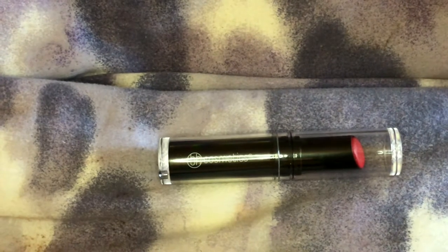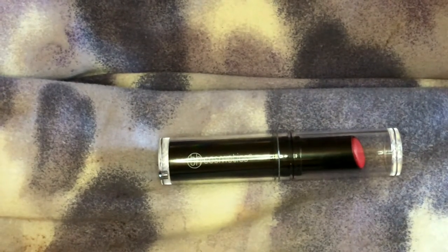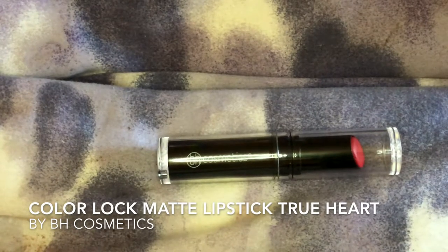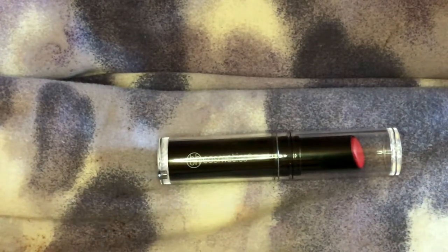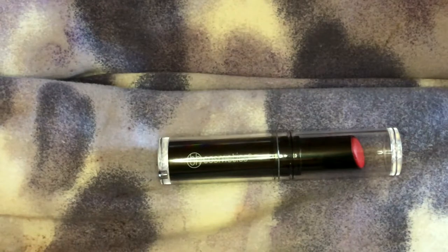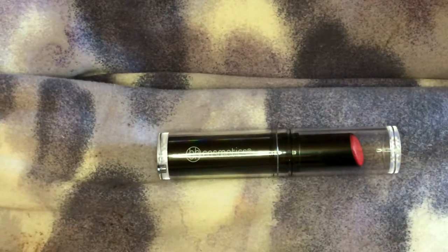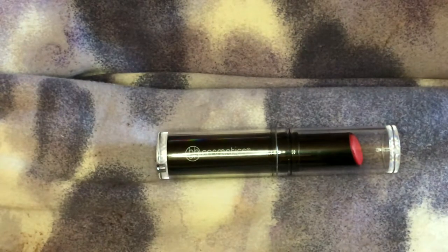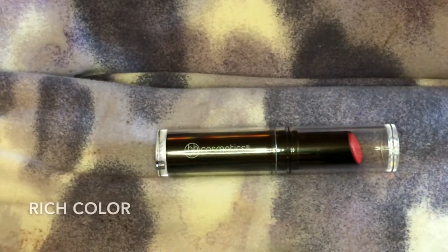Hello there beautiful people. Today I'm taking a look at the BH Cosmetics Color Lock Lasting Matte Lipstick in True Heart. A little bit about the product: it hydrates with shea butter, it has antioxidant protection with vitamin E, and it has a rich and creamy color.